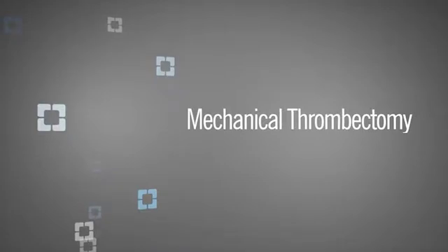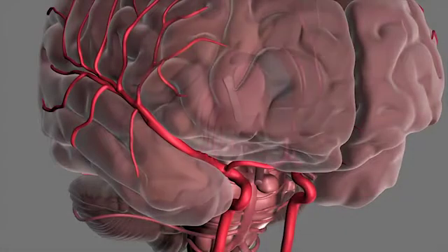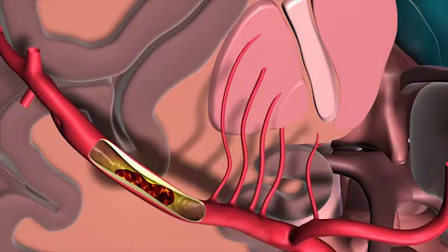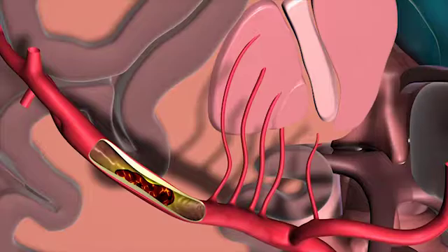Mechanical thrombectomy is used when patients come in with typical stroke symptoms. Some of those strokes are caused by blood clots in smaller blood vessels and some by blood clots in larger blood vessels. If the blood vessels affected are larger in size, meaning a couple of millimeters in diameter, then these patients may qualify for mechanical thrombectomy.